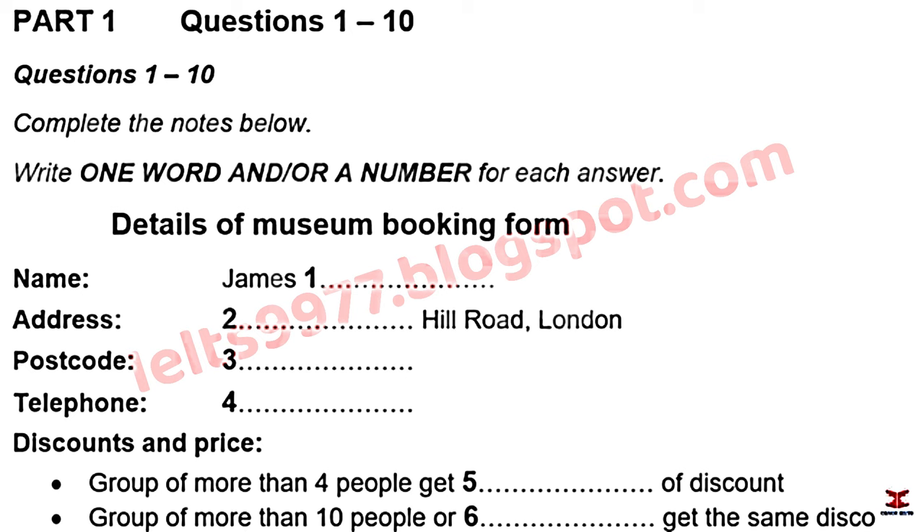The agent confirms: 'So that's G-R-A-H-A-M, correct?' The student corrects: 'No, it's G-R-A-E-M-E.' The agent responds: 'OK, great. Got there in the end. So, how can I help?'